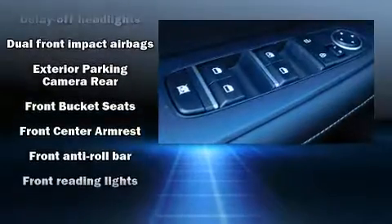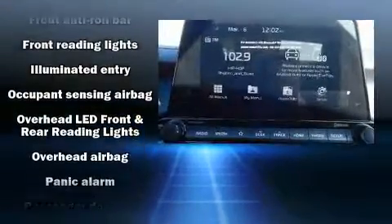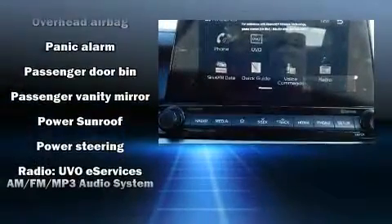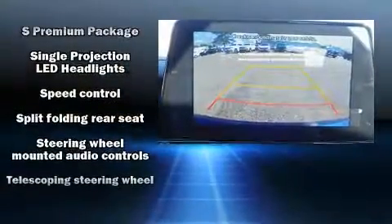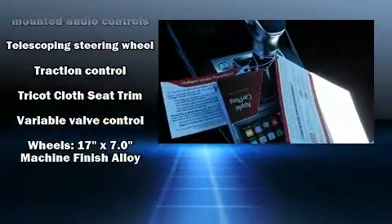Kia also prioritized safety and security by including dual front impact airbags with occupant sensing, front side impact airbags, traction control, brake assist, a panic alarm, and four-wheel disc brakes with ABS.